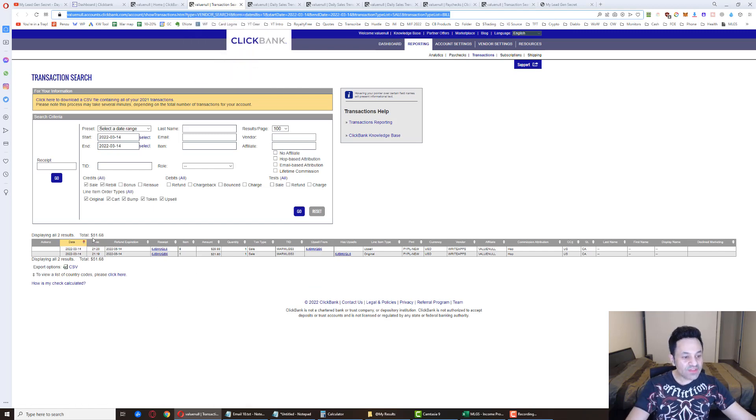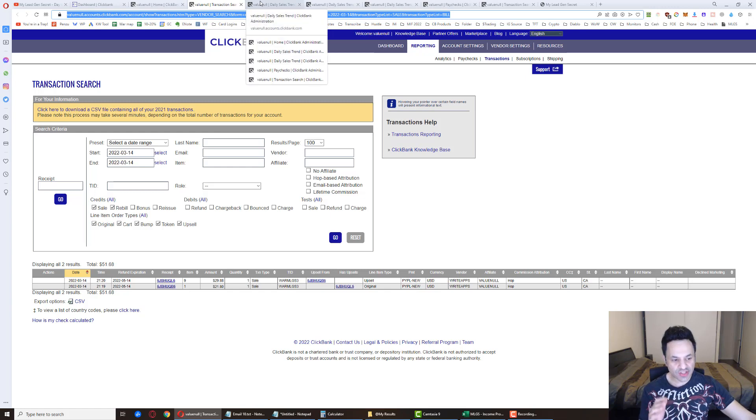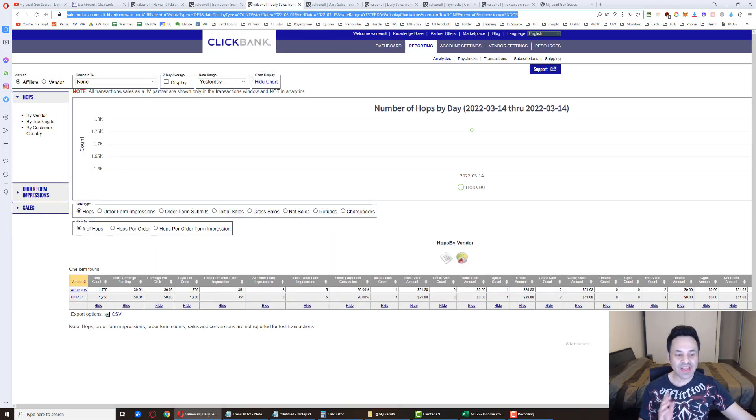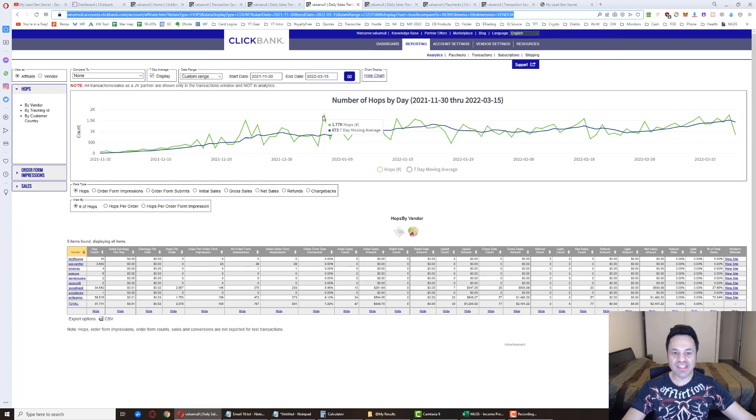We got $51.68 total for today, coming from account number three — a $21.80 original sale and a $29.88 upsell. Now let's look at the hops: we had an insane number — 1,756 hops and 8 order form impressions. The previous peak was 1,770 hops, so we're just shy of it by about 100 hops.